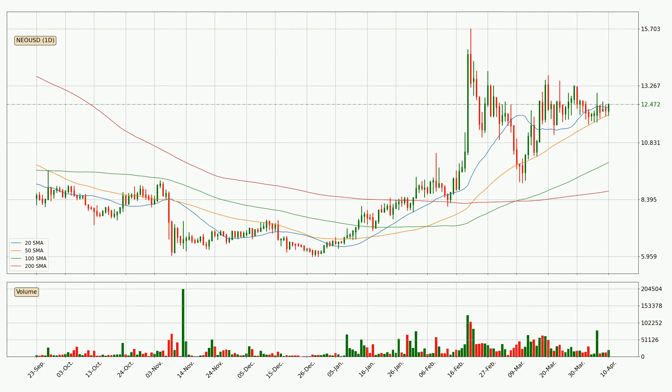Looking at the daily simple moving averages, for this time interval the current price is above all of the simple moving averages, which looks bullish. You should watch if the closest SMA, the 20 SMA, could remain stable or the price will dip below it, with the current price of around 12.3.